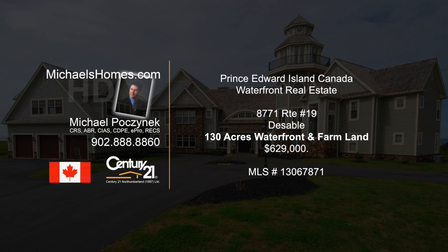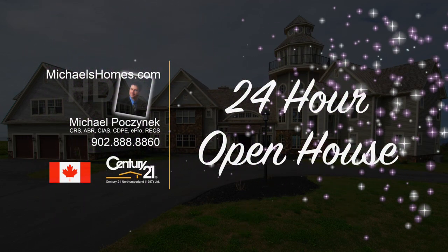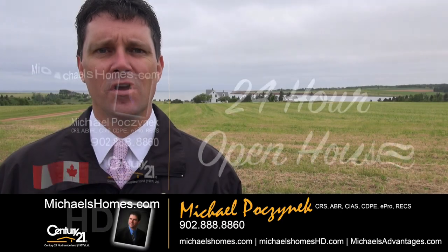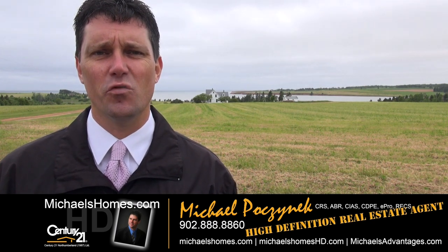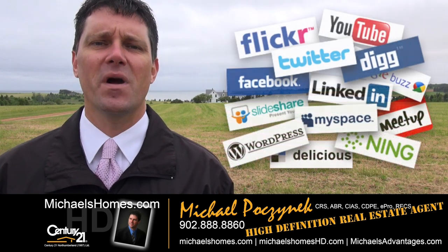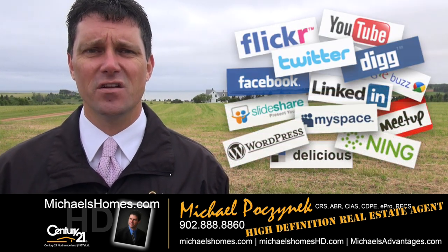Hello and welcome to Michael's Homes HD, Prince Edward Island's number one source for high-definition real estate video. Good day everyone, Michael Posnick, Century 21 Northumberland, your high-definition real estate agent. Marketing your property socially and globally.